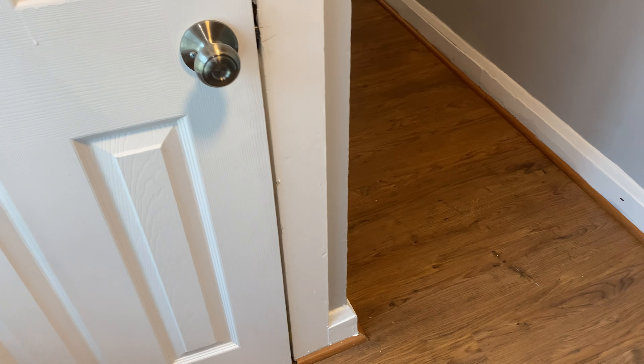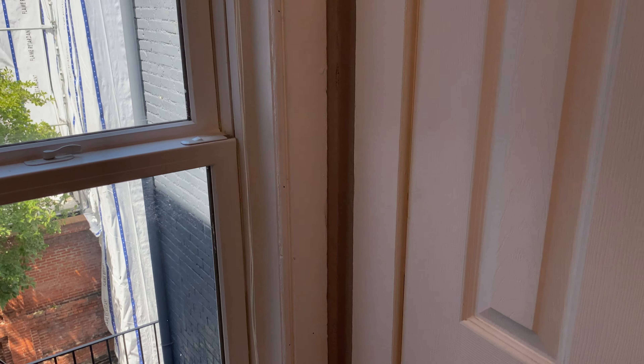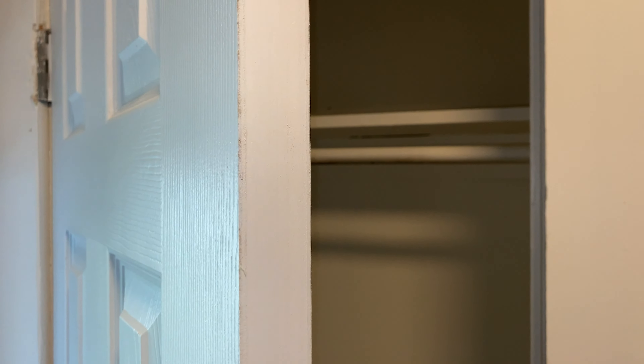As you walk into the unit, there's a little vestibule slash entryway here with a radiator, a window, and a little coat closet. You can just put your stuff here, put your shoes here.